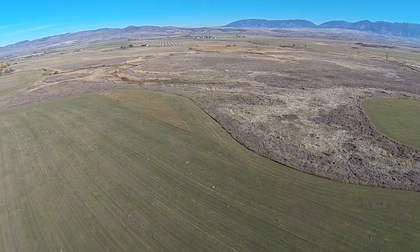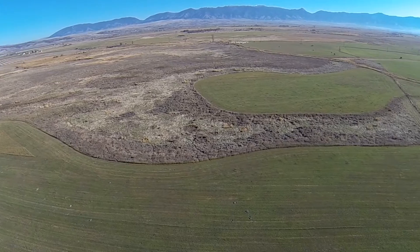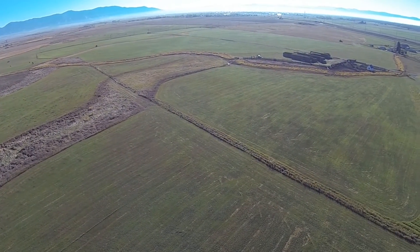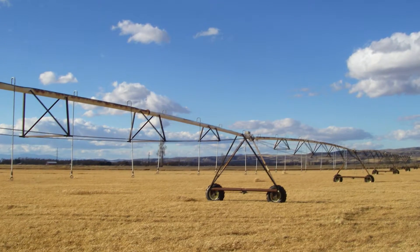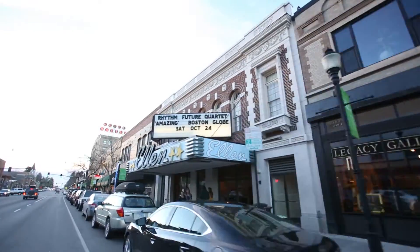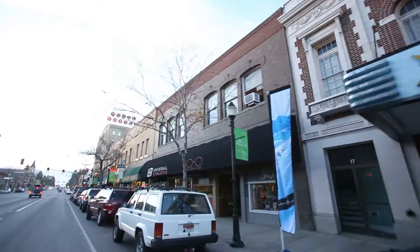Runny Coulter Ranch is 442 acres with a nice mix of riparian habitat, farm ground, irrigated cropland, and a mix of wetlands, all just a few minutes from Belgrade and Bozeman, Montana.